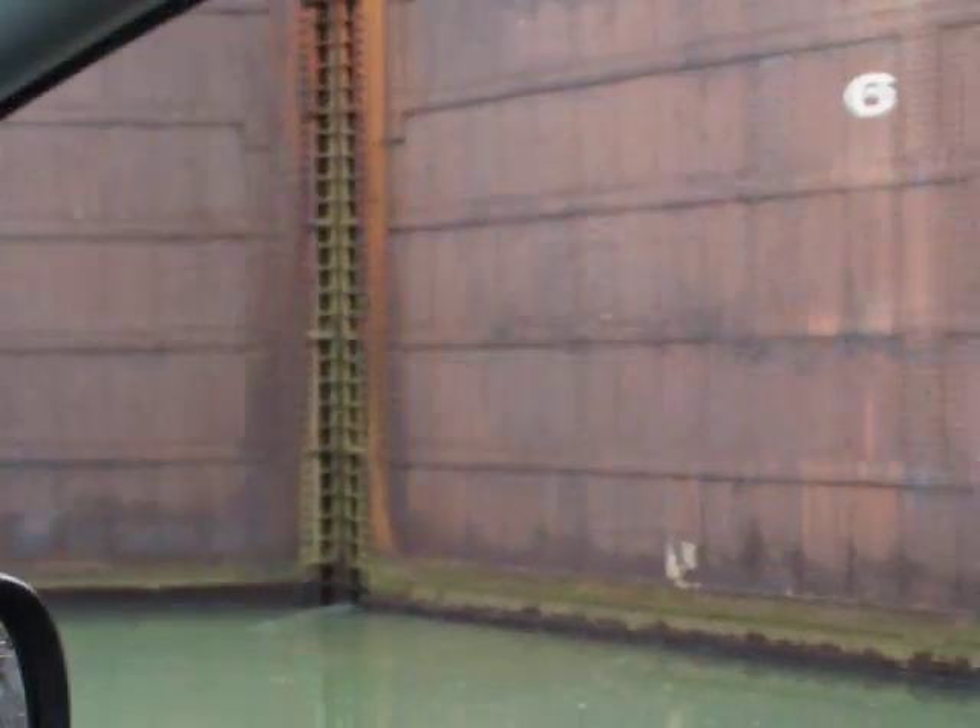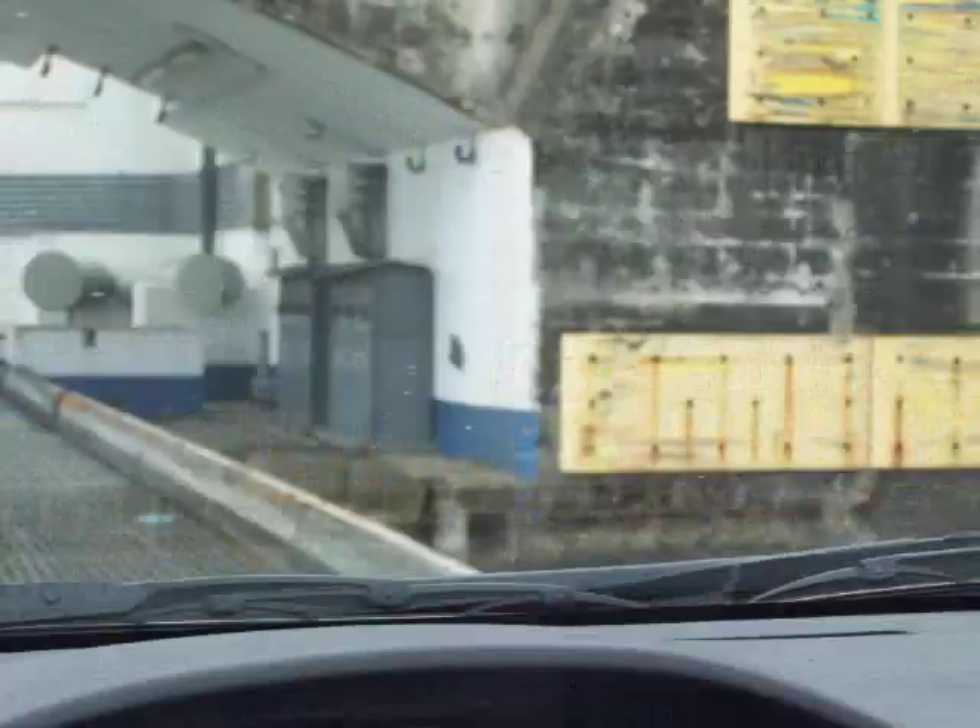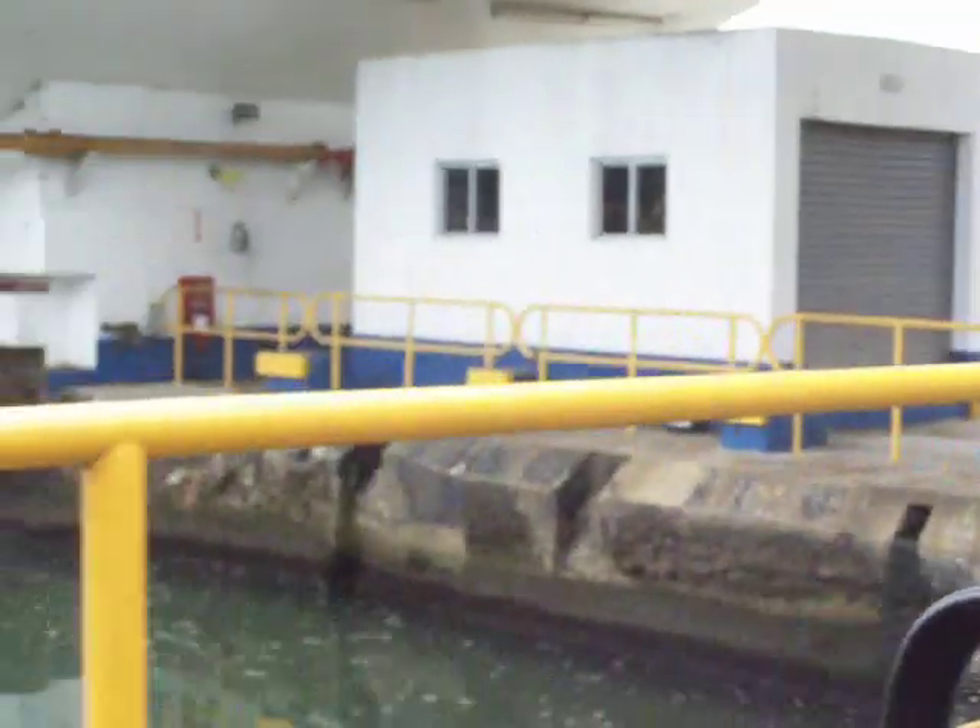Now we're on another little piece of removable bridge that swings to the side. You can actually look at the lock doors over here to the right right now. And then back over here — the bridge I'm driving across.